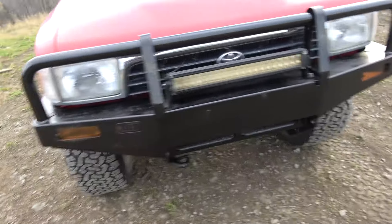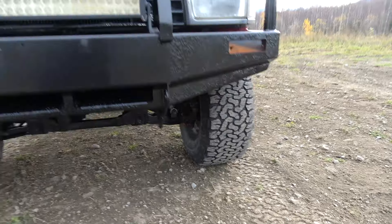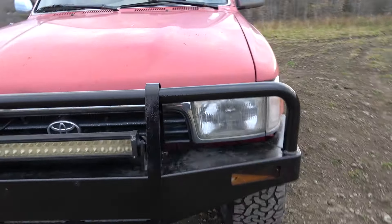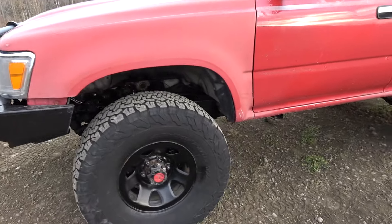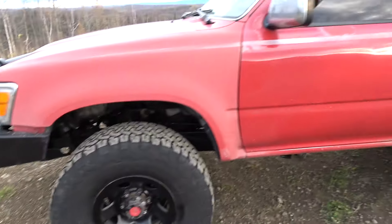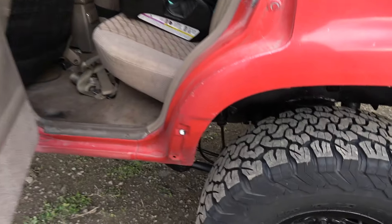I'm starting to love this 4Runner — it drives so well. The LED lights have not been hooked up yet; I might do that later. It's a '94 SR5 and it's really, really in great shape.